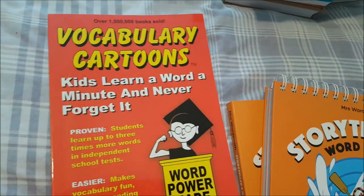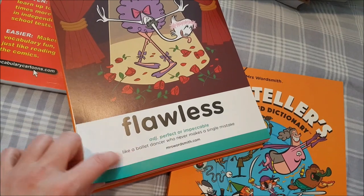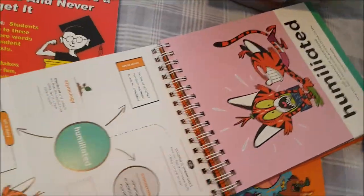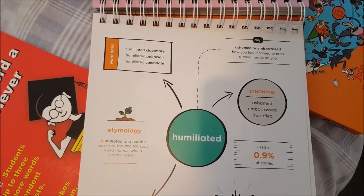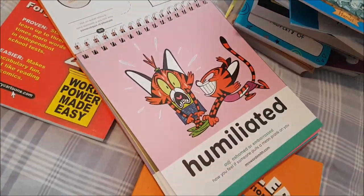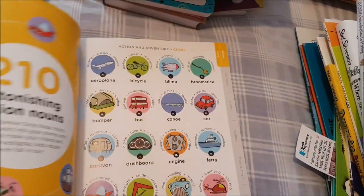I'm adding 'Vocabulary Cartoons: Kids Learn a Word a Minute and Never Forget It' — I'll put this in our morning or bedtime basket. I'm also adding 'The Storyteller's Word a Day' by Wordsmith, a calendar-style resource where every day features a different word with its part of speech, meaning, story prompts, frequency of use, synonyms, and word pairs. I'm also adding 'The Storyteller's Illustrated Dictionary — 1,000+ Words to Take Your Storytelling to the Next Level.' My daughter loves writing stories so she'll really get a lot out of this.